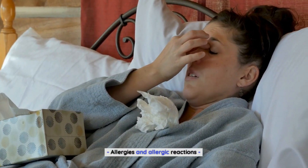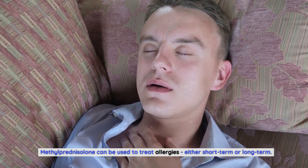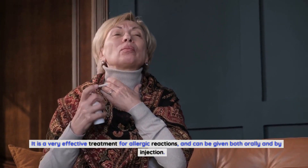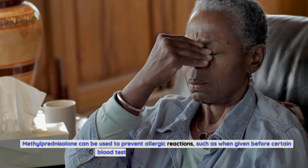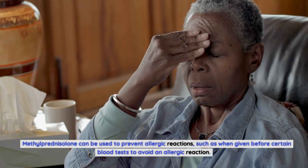Methylprednisolone can be used to treat allergies, either short-term or long-term. It is a very effective treatment for allergic reactions, and can be given both orally and by injection. It can also be used to prevent allergic reactions, such as when given before certain blood tests to avoid an allergic reaction.